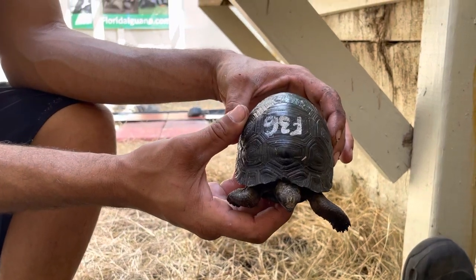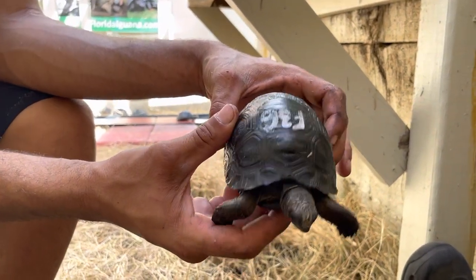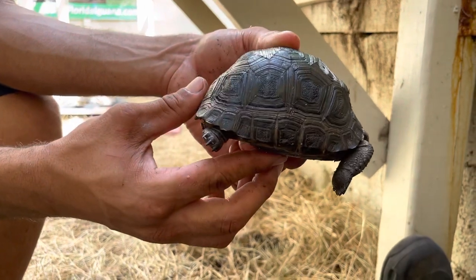We are at F36. This is a perfect Aldabra tortoise. We're going to give a little spin here. And this is four and an eighth.